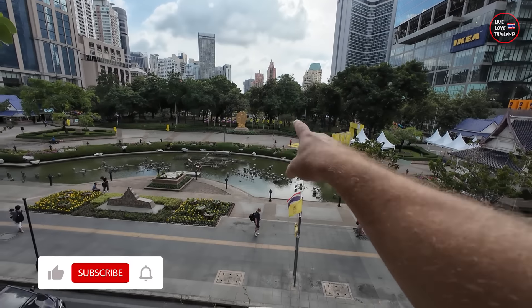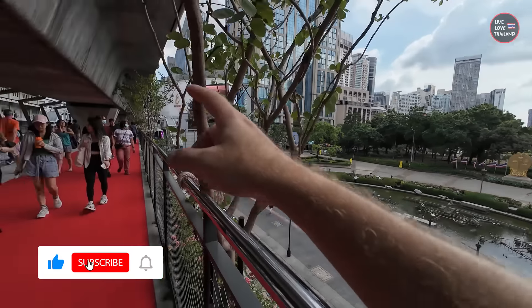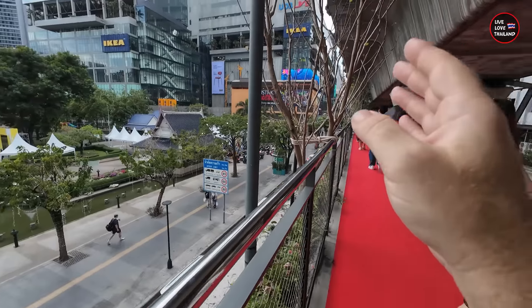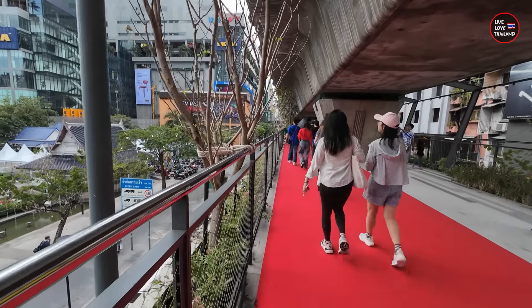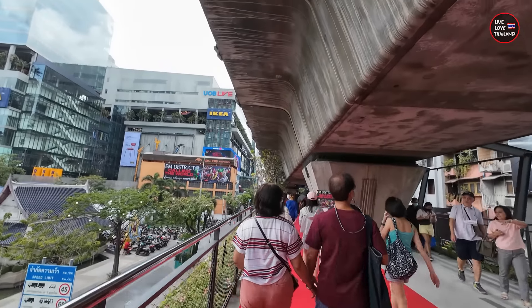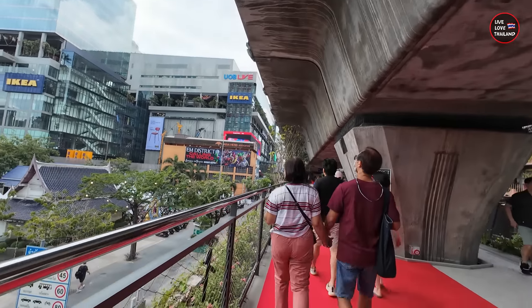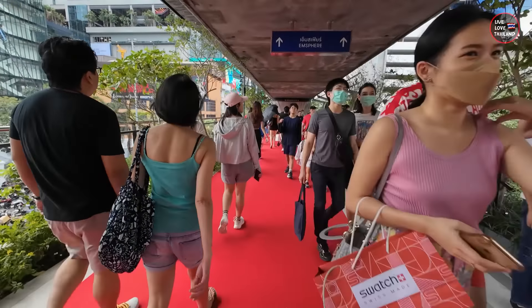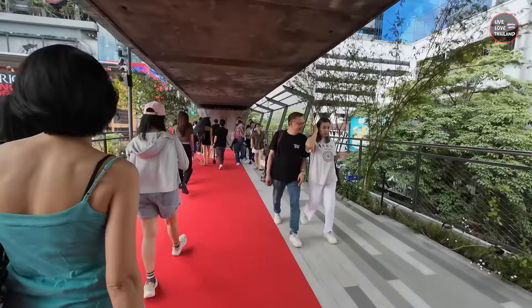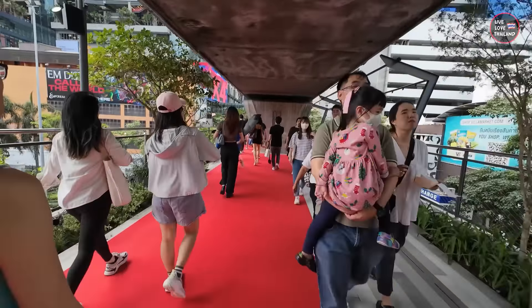Check this out guys — this is Benjakitti Park and that's Phrom Phong station. This red carpet leads you directly to the mall, so this is a new walking path in the Sukhumvit area. As you can hear, the sky train is just passing above us. This mall will be very famous because it has direct access from BTS Phrom Phong station.